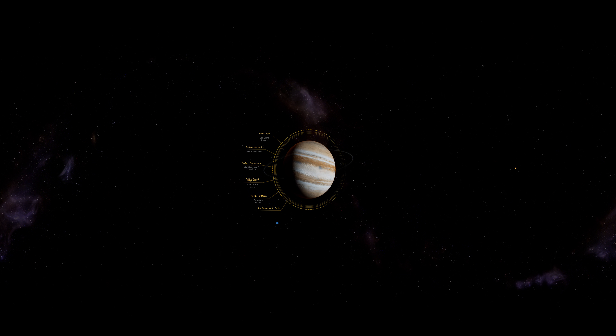The Great Red Spot is a giant storm that's been raging for at least 300 years since it was discovered. While it's big enough to fit two or three Earth-sized planets, it has been slowly shrinking since its first viewing.